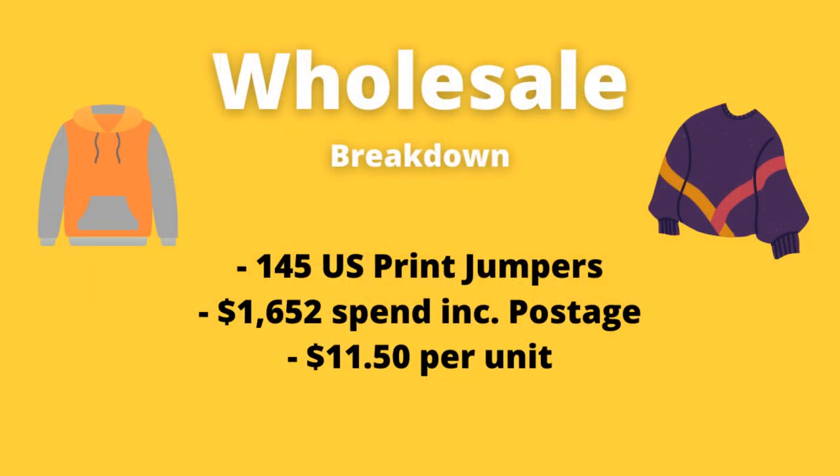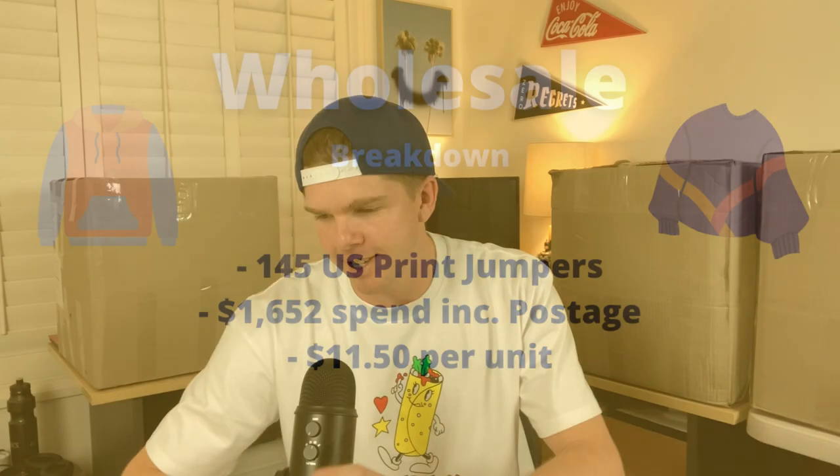I'll give you the numbers right off the bat. It's been 145 US print jumpers that I've purchased. I've spent $11.50 a piece — $1,652 is the total spend. If you are new to the channel, I'm putting out three new videos every single week around how to make money on eBay and on Facebook Marketplace.